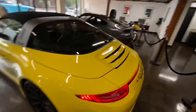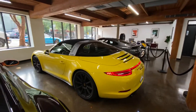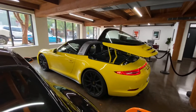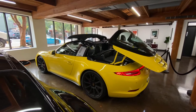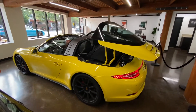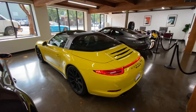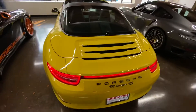I'll demonstrate how the roof closes down. So now you've got yourself a convertible.